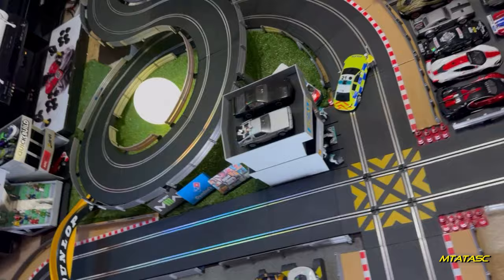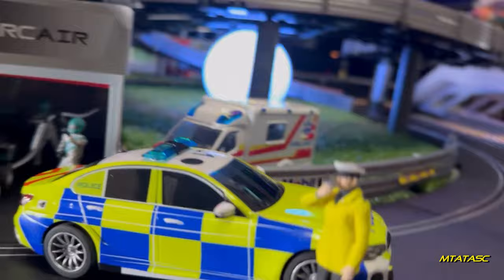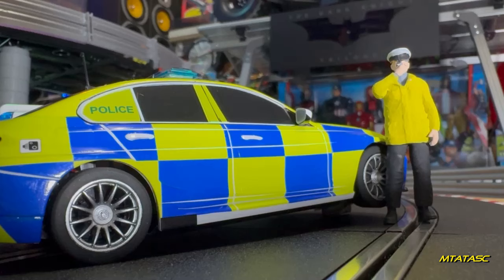Yeah control, can I get patched through to the Scale Electric police department please? Go ahead. Yeah, any Sierra Papa Delta units receiving? Sierra Papa Delta One receiving, go ahead. Yeah Sierra Papa Delta One, contrary to the Scale Electric Road Traffic Act 2023, we have yet another speeding Carrera car on a Scale Electric track. A warm welcome back to the channel everybody!